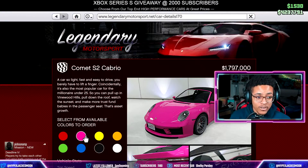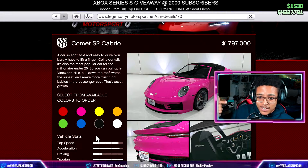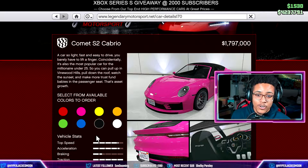Welcome back to the channel. Today we are checking out the Fister Comet S2 Cabrio. It looks really cool and it costs 1.8 million dollars, so it's kind of ridiculously overpriced. But it's described as a car so light, fast, and easy to drive you barely have to lift a finger. It's also the most popular car for millionaires under 25, so you can pull up in Vinewood Hills, put the roof down, and watch the sunset.